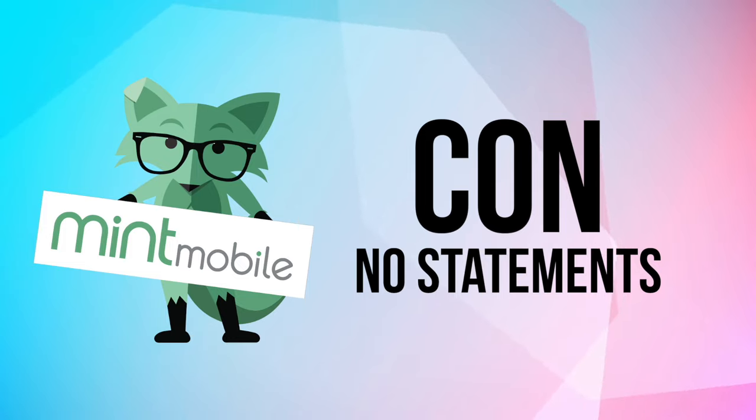Another con: there's no monthly bill. This is actually one of the ways Mint Mobile keeps their prices down — I've talked to customer service about it. But if you ever need a statement to show proof of address, you can't use Mint Mobile. There's no billing, no nothing. You pay the one-time fee upfront for whatever term you choose, and that's it. So you can't use your cell phone bill as proof of address at the DMV or anything like that. It's a small qualm, but it does come up.